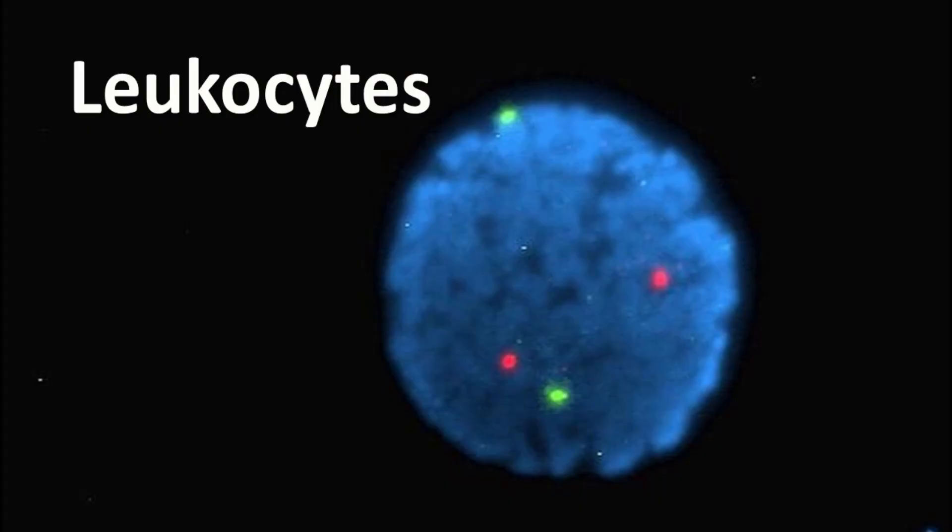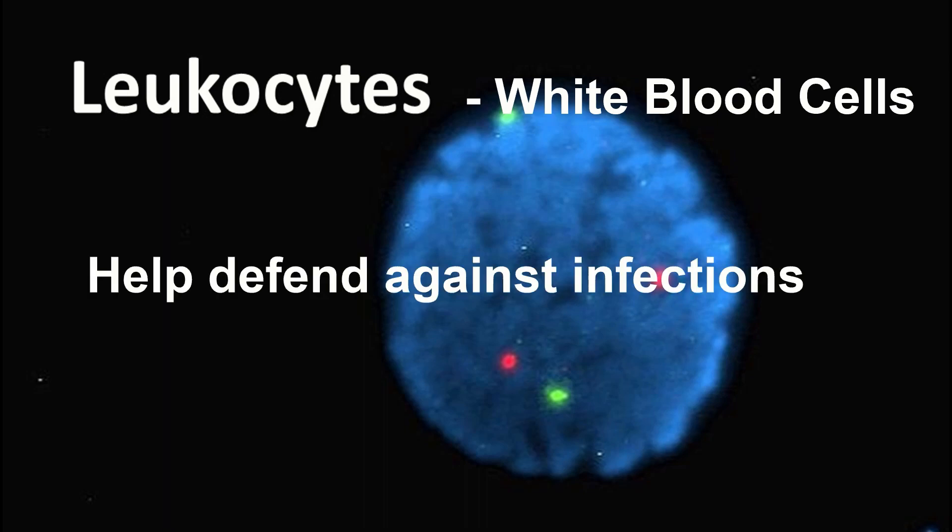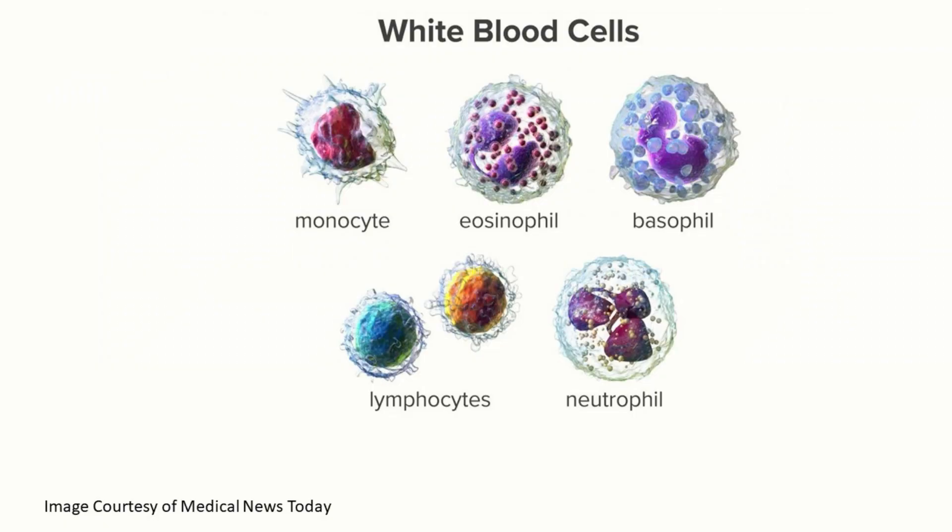Leukocytes, also known as white blood cells, are the guardians of our immune system. These incredible cells form a vital part of our body's defense against infections and harmful invaders. There are several types of leukocytes, each with specialized functions. Neutrophils, eosinophils, basophils, lymphocytes, and monocytes work together to detect, attack, and destroy pathogens, keeping us healthy and free from infections.